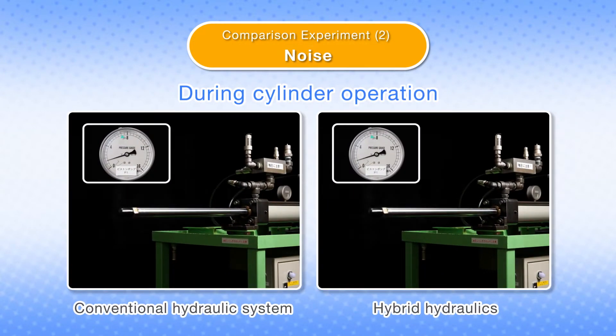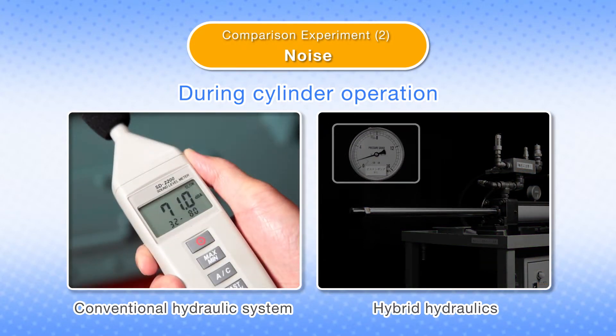In addition, the sound during cylinder operation is not that different from the conventional hydraulic system.